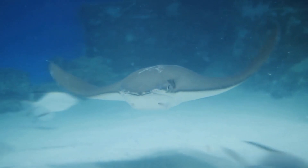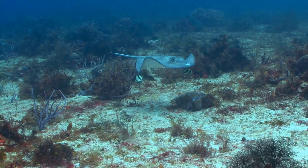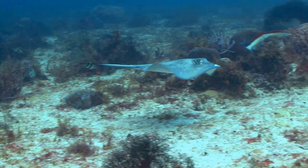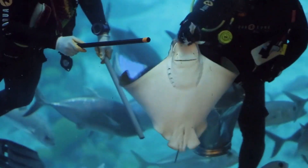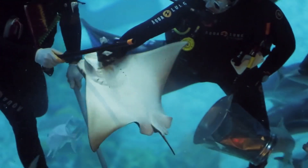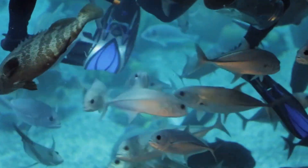Stingrays have two large fins on their sides that they use to propel themselves through the water. These fins are often referred to as wings, because they allow the stingray to glide through the water with ease. The mouth of a stingray is located on the underside of its body, and it is surrounded by a series of sensory organs that help the fish to locate food.